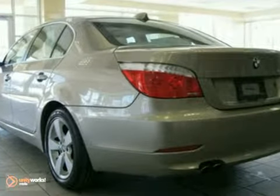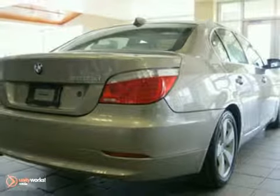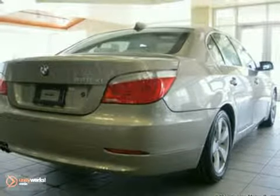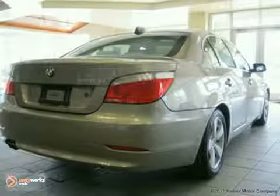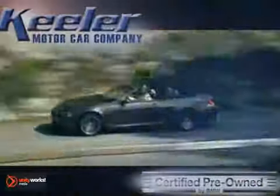it's CARFAX certified. For more information, please call us at 800-474-4197. Keeler BMW looks forward to assisting you with your vehicle purchase. Call us today to schedule a test drive. We're conveniently located on Route 7 in Latham, New York, just west of the Circle.